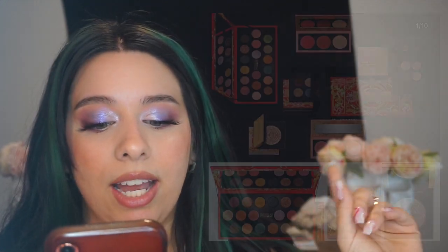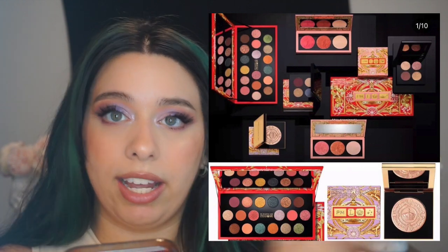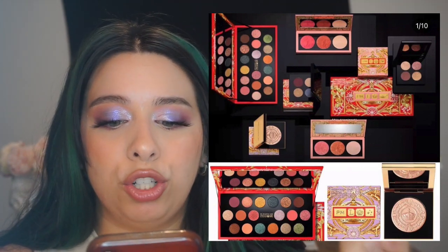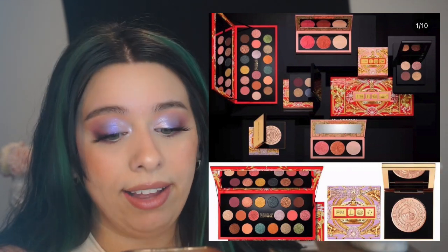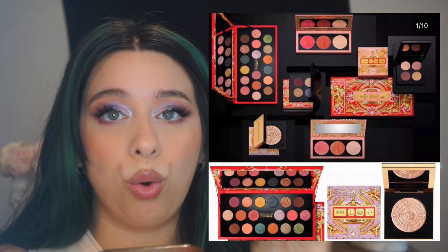I'm not sure what last year's full collection included — when I went to purchase it seemed like there was only the eyeshadow palette. But this year's collection has a big 18-pan eyeshadow palette like the one I showed you, two blush/highlighter trios, a highlighter, and two quads.